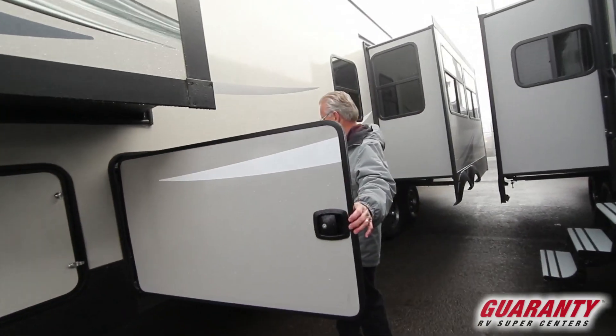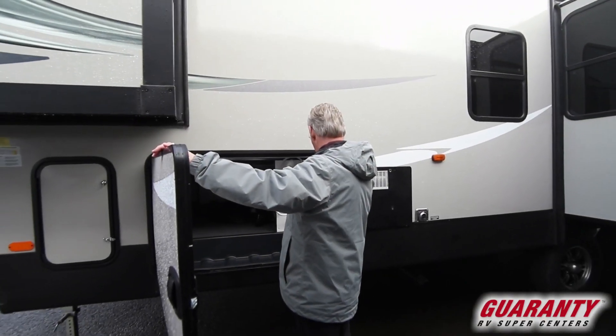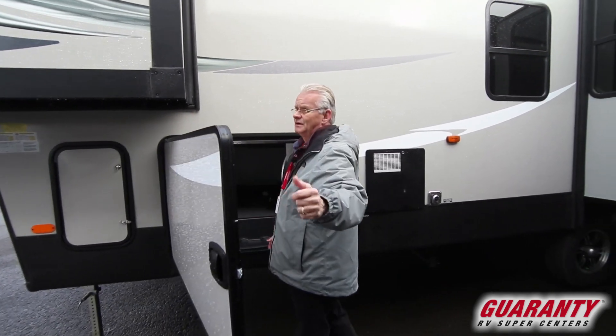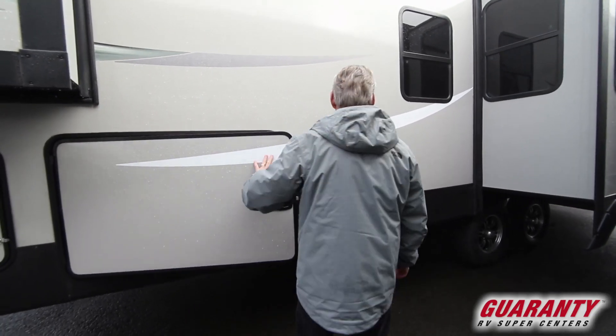Over here on this side you've got your full docking station, city water hookup, outside shower. Battery disconnect is right up here, and it's got a full four-point level system. So when you get where you're going, you just push it and it levels itself right out.